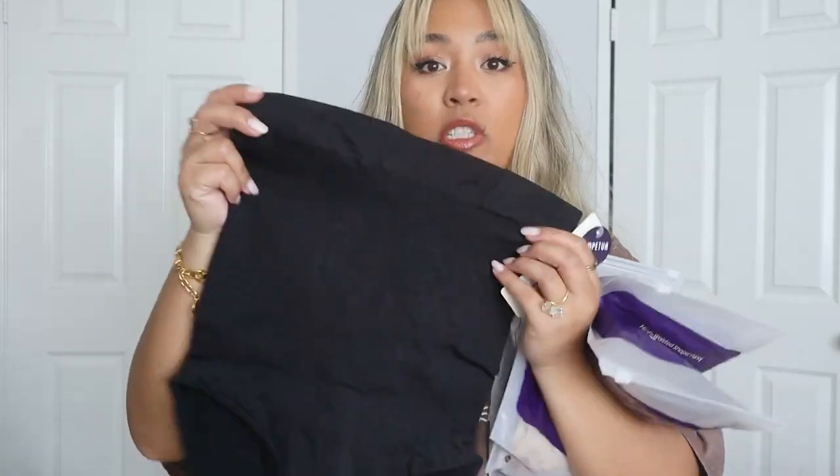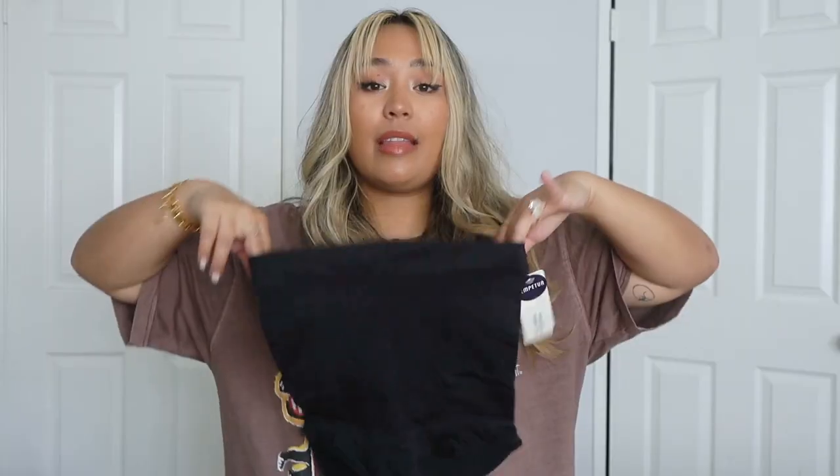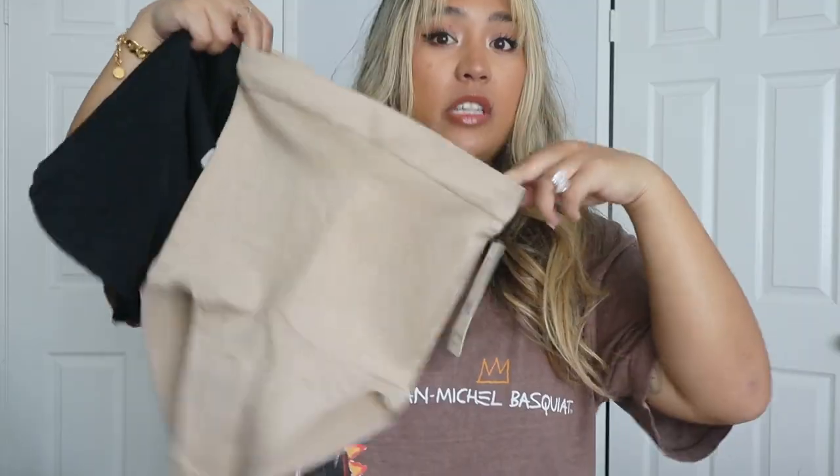Next up we have the high-waisted shaper panty, which they sent in a few different colors — a great staple garment to have in multiple options. It's similar in style on top to the shorts and has the silicone so it won't ride down or roll. These are great if you have a shorter dress and feel like the shorts might show. They give nice control in your tummy and waist, and the material is lightweight and breathable, so whether you're going dancing or hitting a pub crawl you'll be super comfortable. They sent them in black, a nude color great for light garments, a gorgeous brown, and another black pair — I prefer black for shapewear unless I'm wearing a really light outfit.